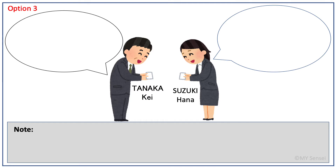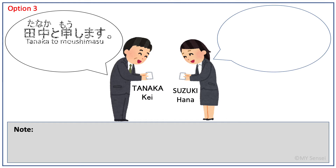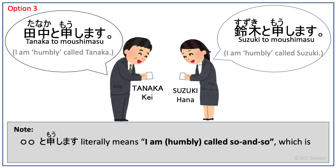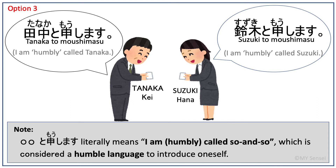Option 3: Tanaga to moshimasu. Suzuki to moshimasu. Another way to introduce one's name is to put 'to moshimasu' after the name. It literally means 'I am humbly called so-and-so.' This expression is slightly more polite than Option 2. By lowering yourself using humble speech, you express even more politeness.